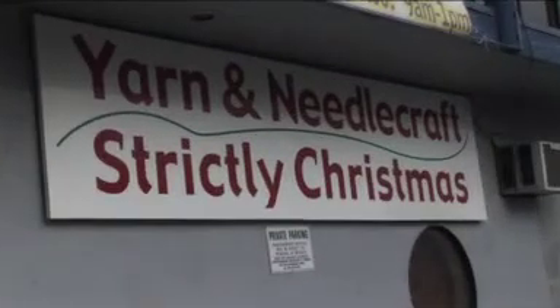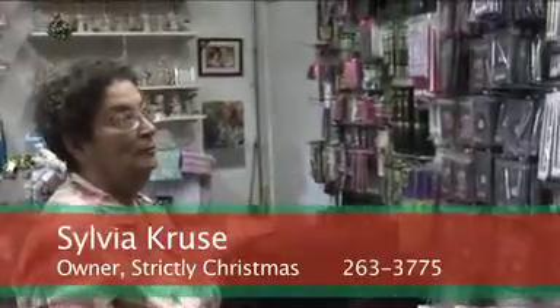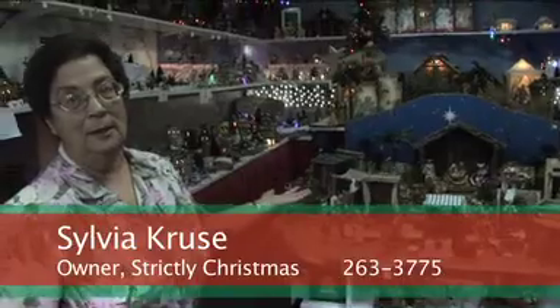This is Strictly Christmas and Yarned Needle Crafts — crossed-stitch Christmas items to make, needlepoint, and needles for knitting and crochet. That is our Precious Moments collection, which we have the largest collection in Kailua. This is the only nativity that we carry — it's handmade in Italy and it's 101 years old.